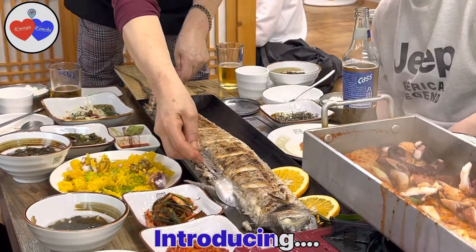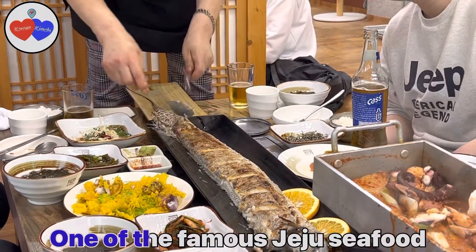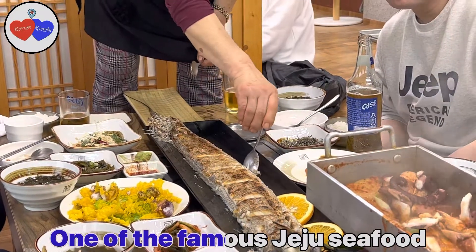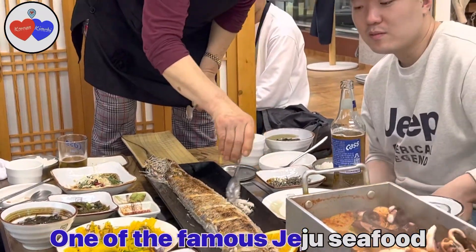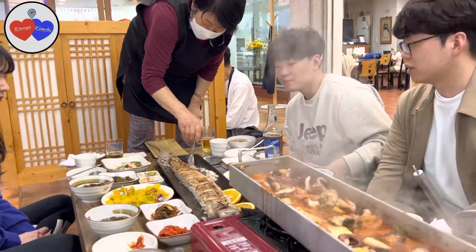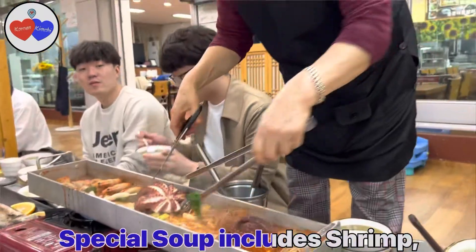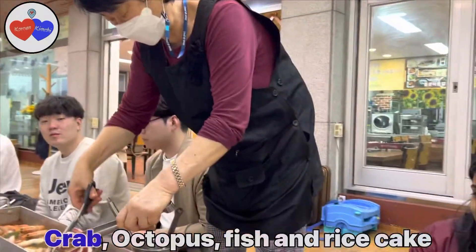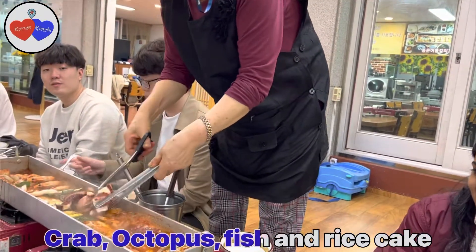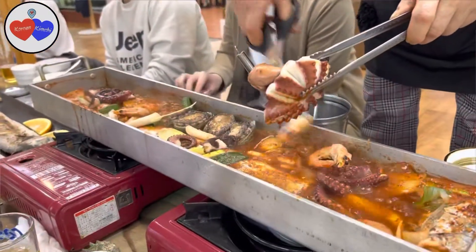We are going to have seafood. Now, we are going to have fried fish. There are many seafoods — there are octopus, shrimp, fish, mussels, rice cake. There are many soups.